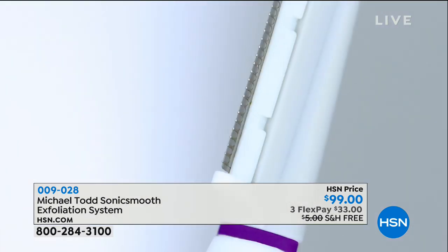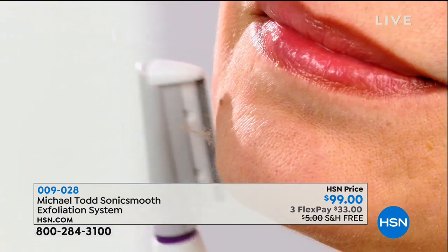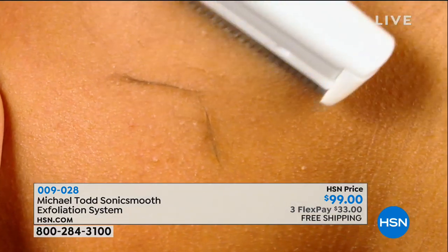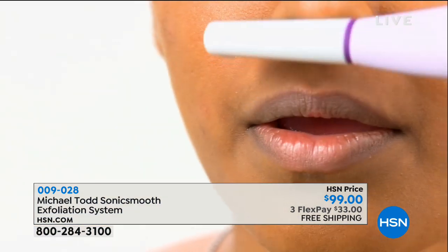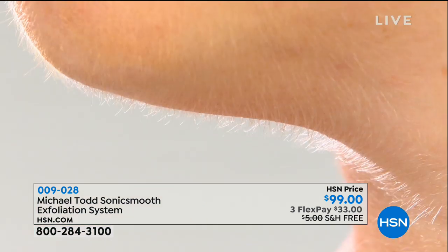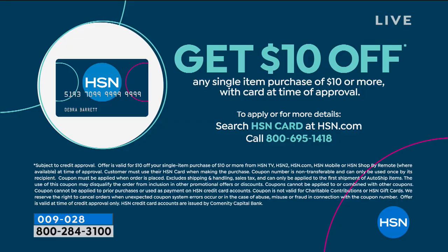Let's think about what we're doing with hair removal right now. Are you targeting that peach fuzz with waxing or plucking? Do you really want to continue to torture yourself? Now we have an award-winning beauty device to target all of that at home. If you'd like to order, give us a call. We're thrilled to share it with free shipping and handling. HSN has its own proprietary card with a special promotion — $10 off any single item purchase of $10 or more.